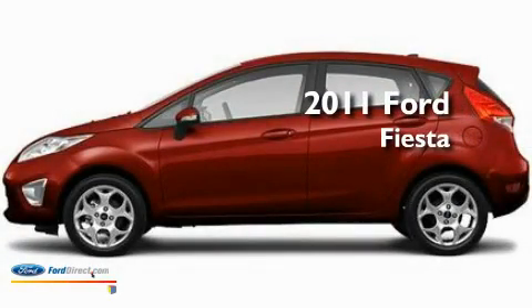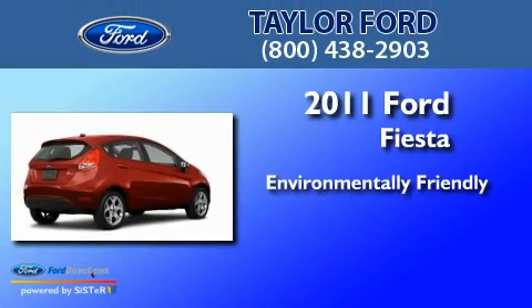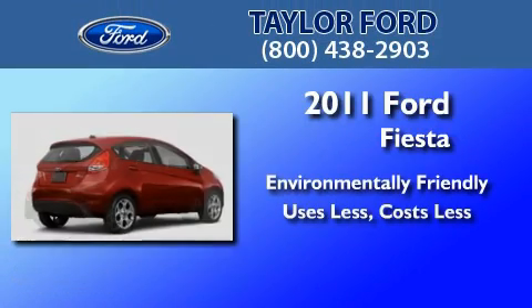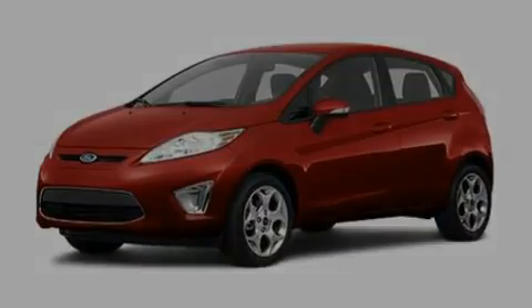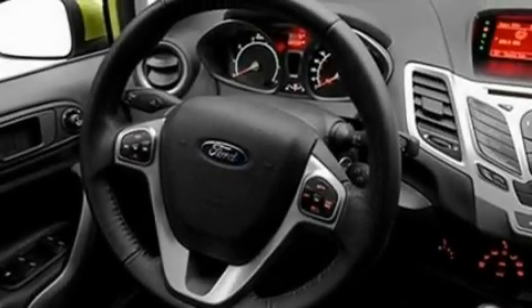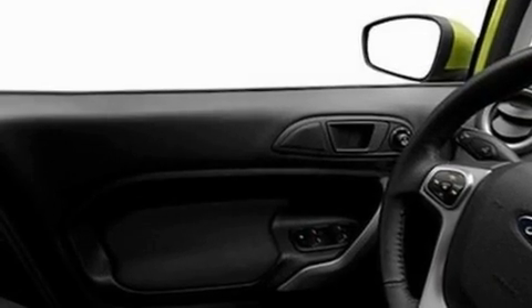This is a brand new 2011 Ford Fiesta. Its top features include air conditioning, cruise control, an auto dimming rear view mirror, and a six speaker audio system.